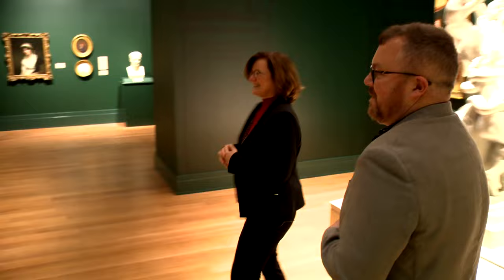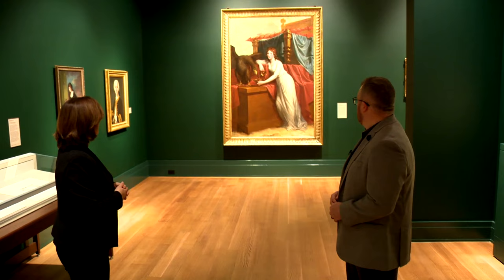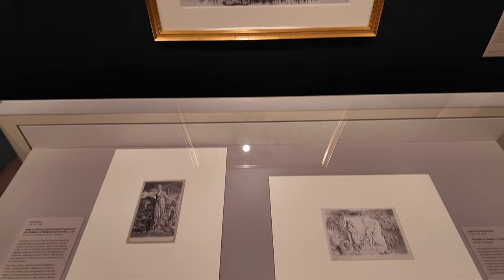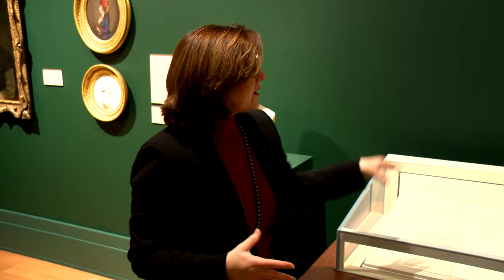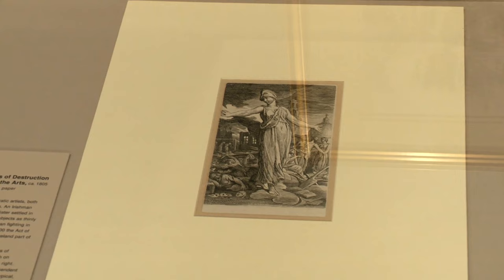This is the Hugh Douglas Hamilton portrait of the Countess of Aldeboro, which we acquired several years ago. It has been sitting in a vault — we wanted this to be its debut here. We also have the James Barry prints. The way we started our Irish art collection was with a large acquisition of James Barry prints, and this case and the space above will rotate with Piranesi and James Barry prints — that's how we started the collection.